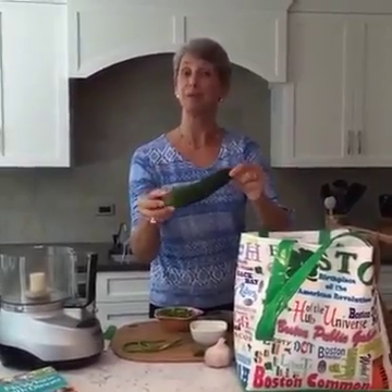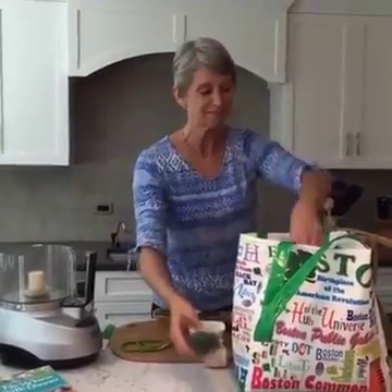This looks like a cucumber. I believe it is. That will go with the lettuce in the salad.